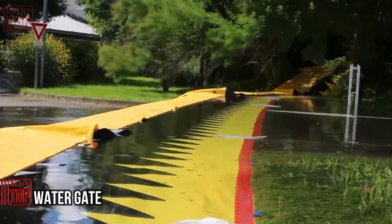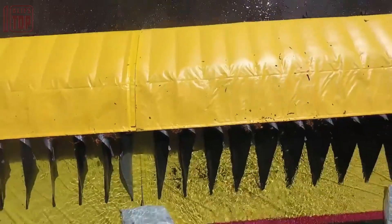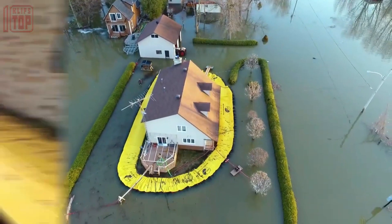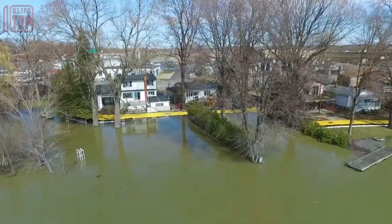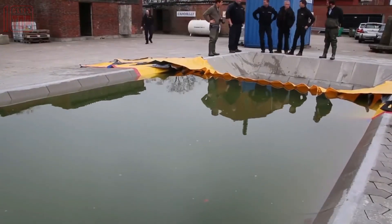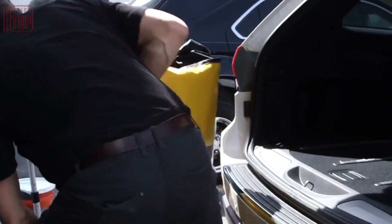Number 5: Watergate. Watergate is an innovative and portable flood protection system that offers a reliable defense against rising water levels. With its self-deploying barrier made of durable materials, Watergate quickly creates a watertight seal to protect vulnerable areas. It is easy to install, requiring no electricity or heavy machinery. The system is versatile, adaptable to different environments, and available in various sizes. Watergate is reusable, cost-effective, and environmentally friendly, providing peace of mind during flood events.